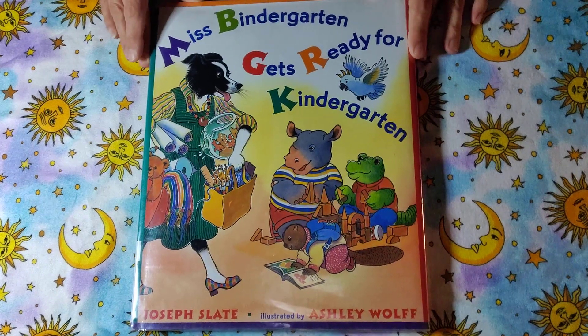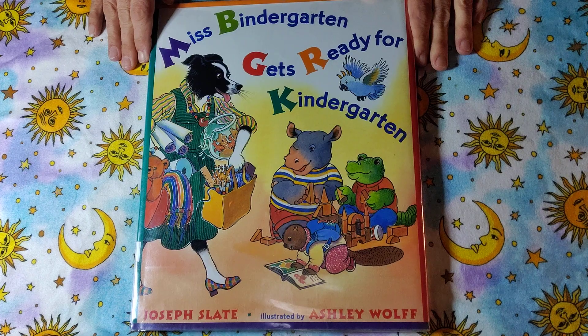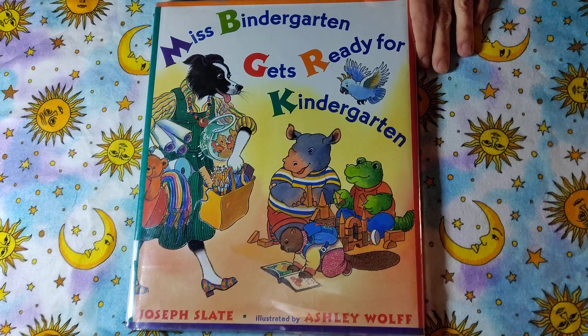I think school's a lot of fun. I hope everyone enjoyed reading with me today, reading Miss Bendergarden Gets Ready for Kindergarten. Bye, friends.